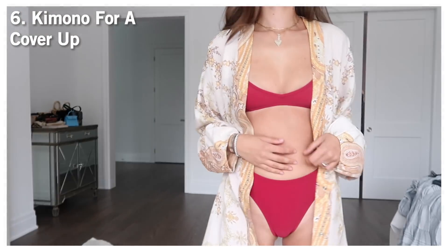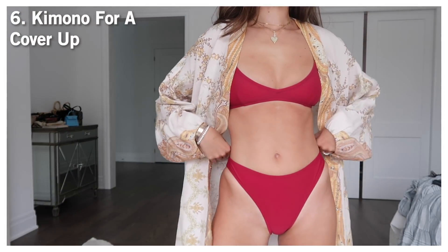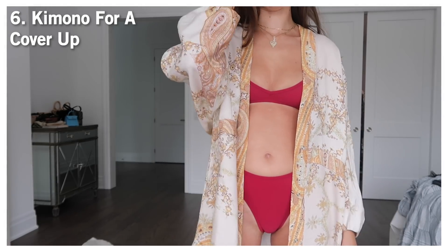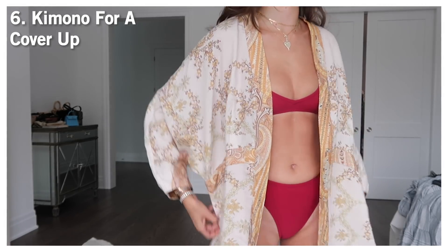Another tip I really wanted to share is about cover-ups. I have a thing with kimonos — I find them randomly and if I like the colors, I'll get them. I use a lot of them as beach cover-ups, but I also repurpose them as a dress or wear them in the evening over shorts and a top. Kimonos are a great way to find creative, beautiful patterns to mix with your solid bikinis.